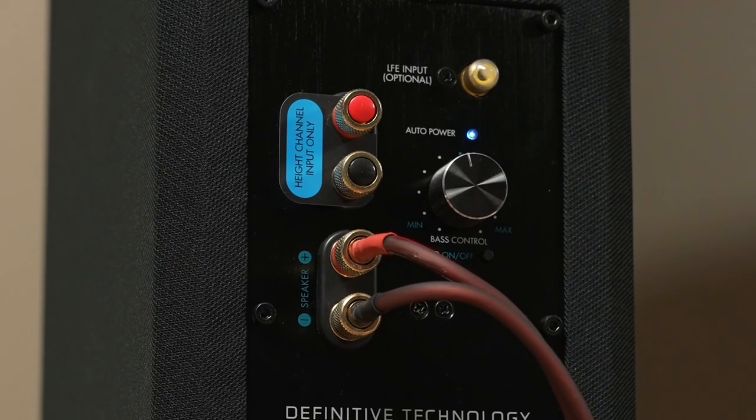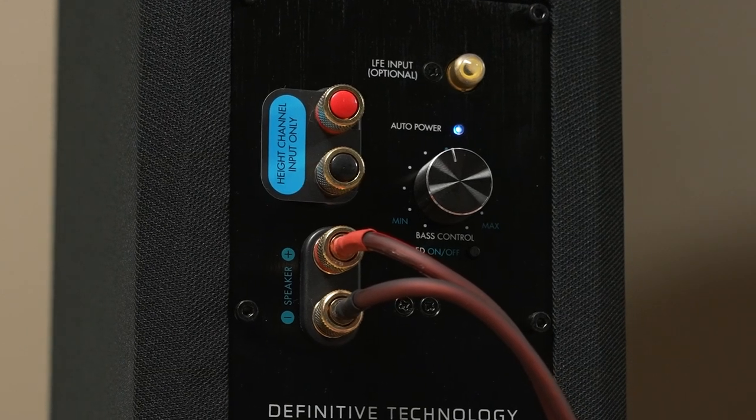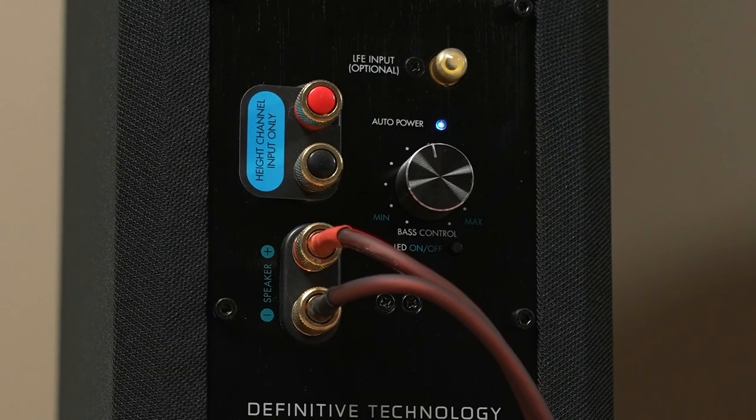On back, the towers have inputs for LFE, a high channel for the Atmos input, normal speaker inputs, and a base control knob.